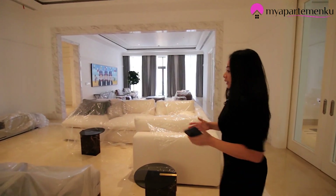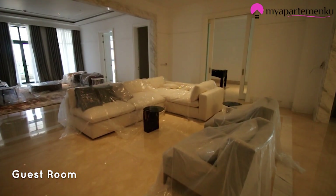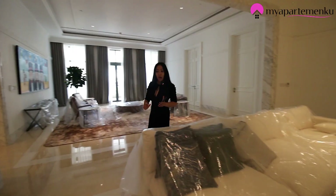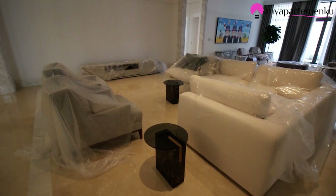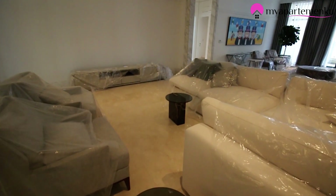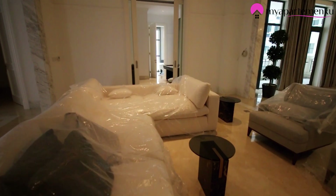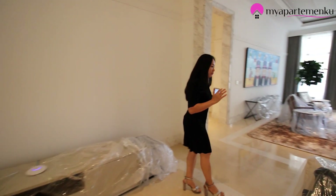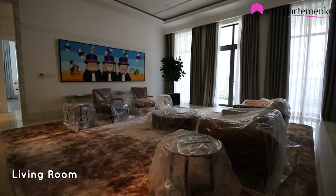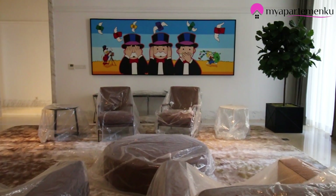Untuk area ini bisa digunakan sebagai family room atau area penerima tamu. Bisa dikasih televisi. Karena spacenya begitu luas, kita bisa menata sesuka kita. Kebetulan di sini digunakan sebagai living room — penerima tamu di sini, family room-nya di sana. Sobat properti bisa berkreasi — mau bikin family room di sini, tamu di sana, terserah.